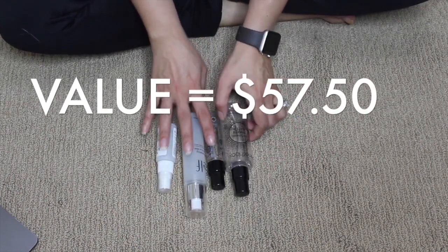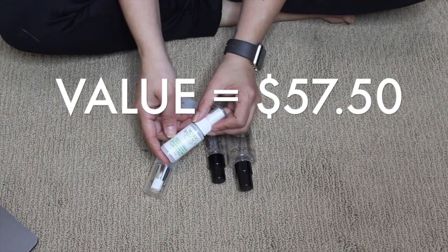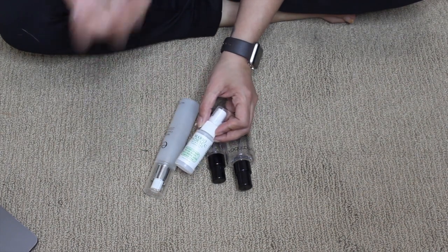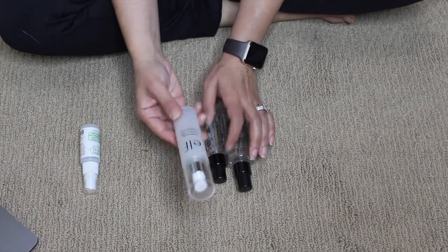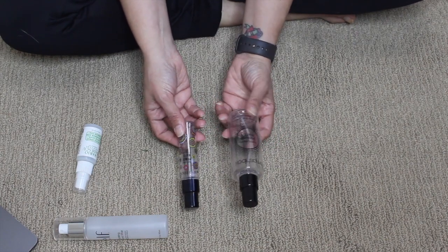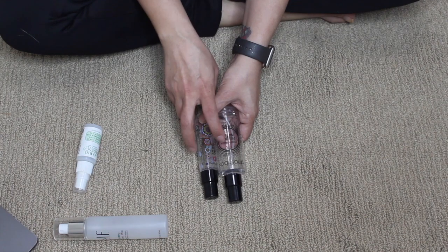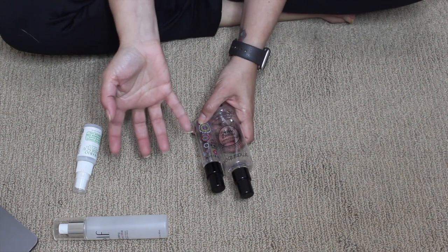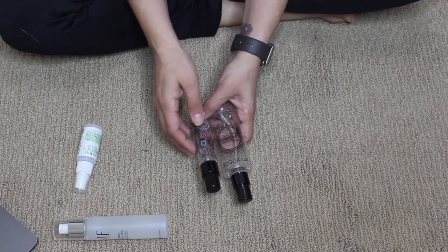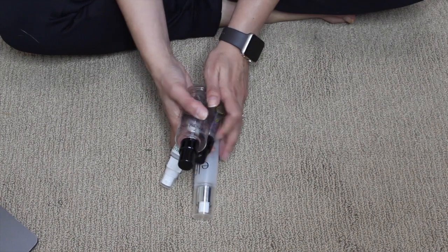For primer sprays, I finished four. The Mario Badescu facial spray with aloe, cucumber and green tea — I used it to melt everything together after applying powder over foundation. The hydrating coconut mist — I really really enjoyed this and would repurchase it. I finished both a deluxe size sample and a full size of the Smashbox Primer Water — I love both of those, definite repurchases. I used them as primer mists before foundation or to melt makeup into my face after powder.